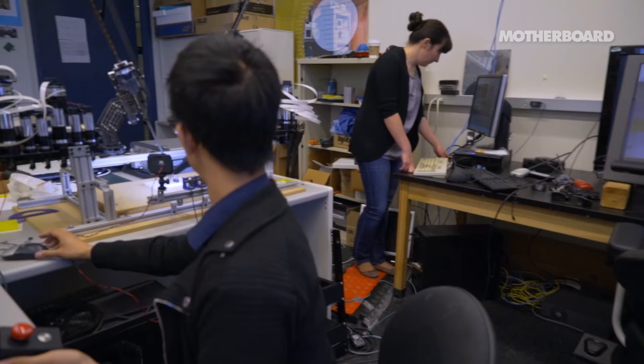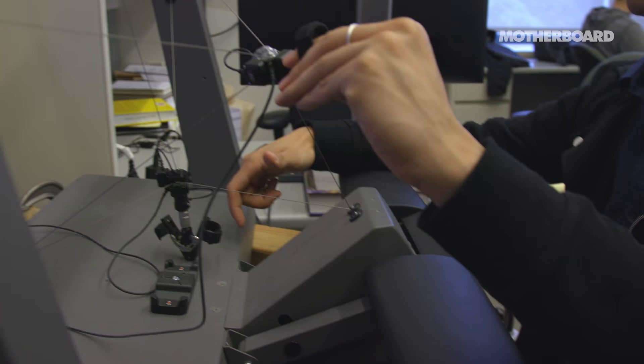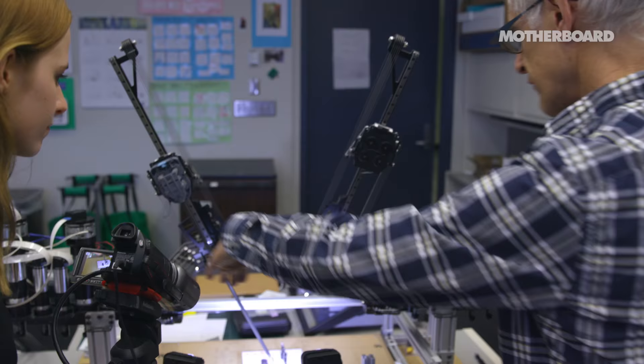We met the team at the Bio-Robotics Lab to find out how easy it is to hack robots like this, and what they're doing to stop it. The Raven 2 is a tele-operated surgical robot controlled by a haptic interface, which means you can direct its movements remotely.